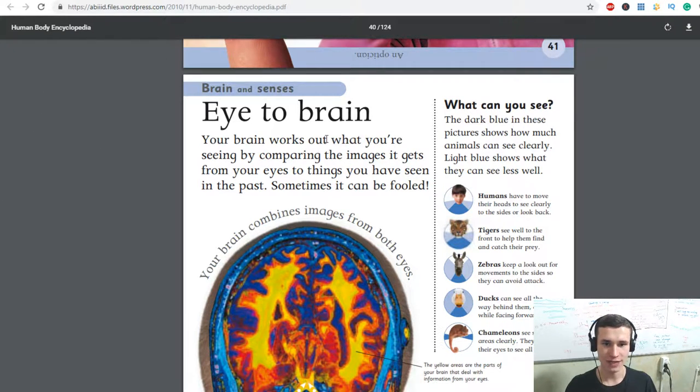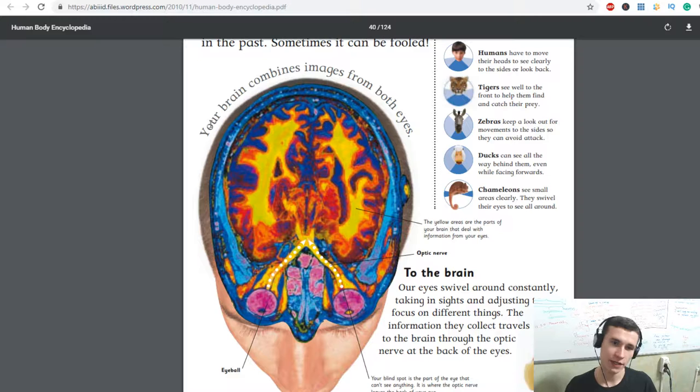Your brain works out what you're seeing by comparing the image it gets from your eyes to things you have seen in the past. Sometimes it can be fooled. Your brain combines images from both eyes.